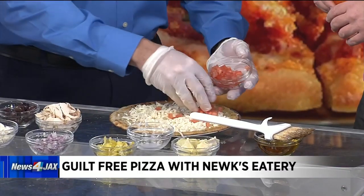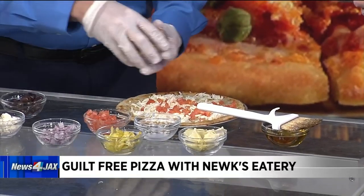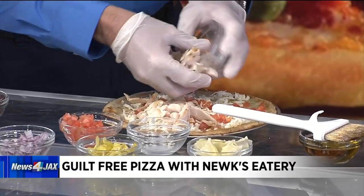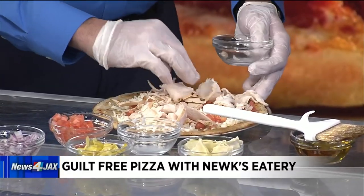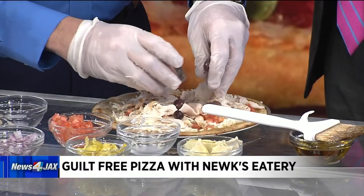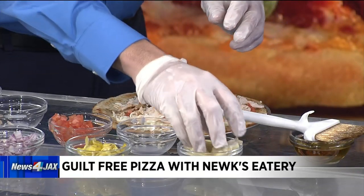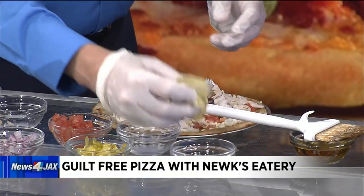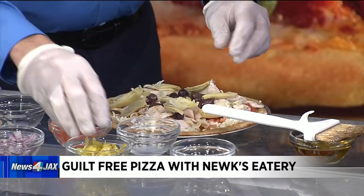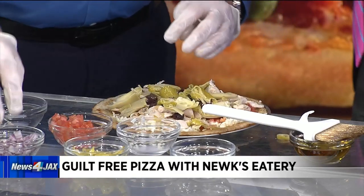Next is diced tomatoes, nice and spread around. Then our all-natural grilled in-house white meat chicken breast, all over the pizza — so we've got the protein there. Kalamata olives — can't beat those, who doesn't love kalamata? You can see it's nice and vibrant, healthy, and delicious looking. Next, artichoke hearts — got to have the artichoke hearts. Then pepperoncinis — a little peppers, there you go, doesn't hurt anything.